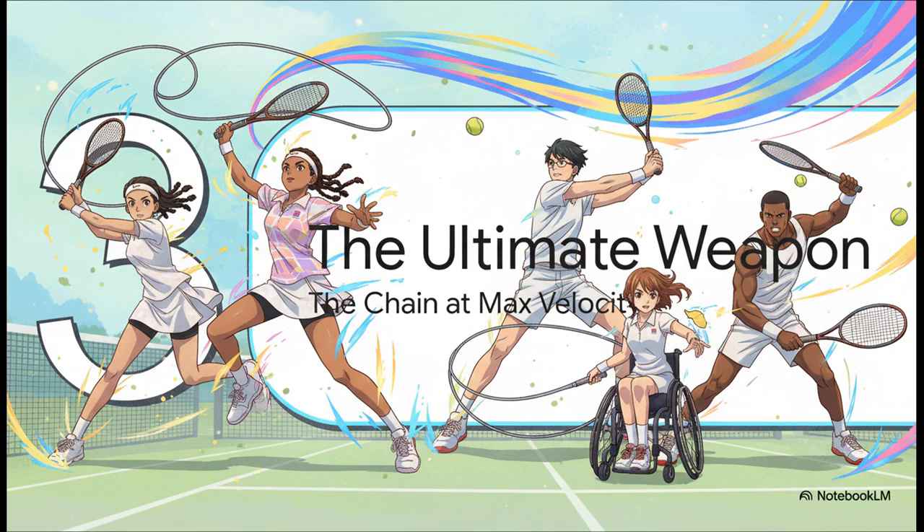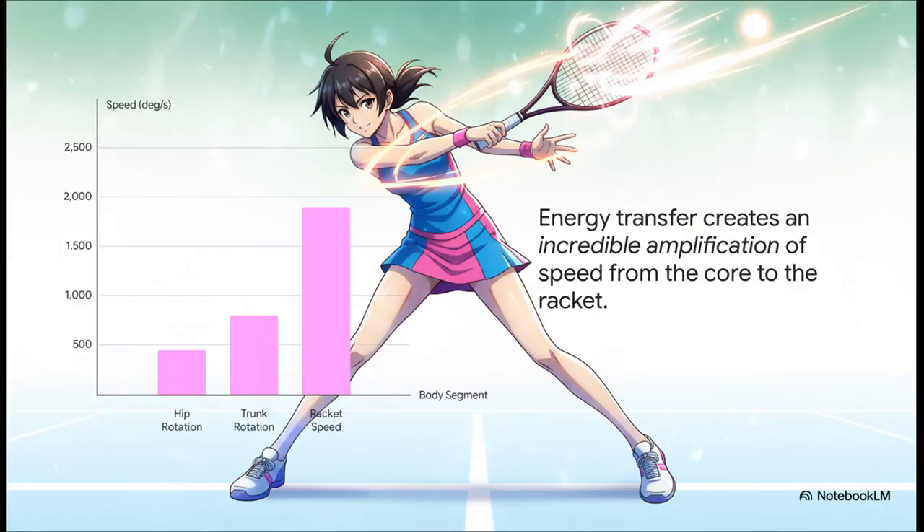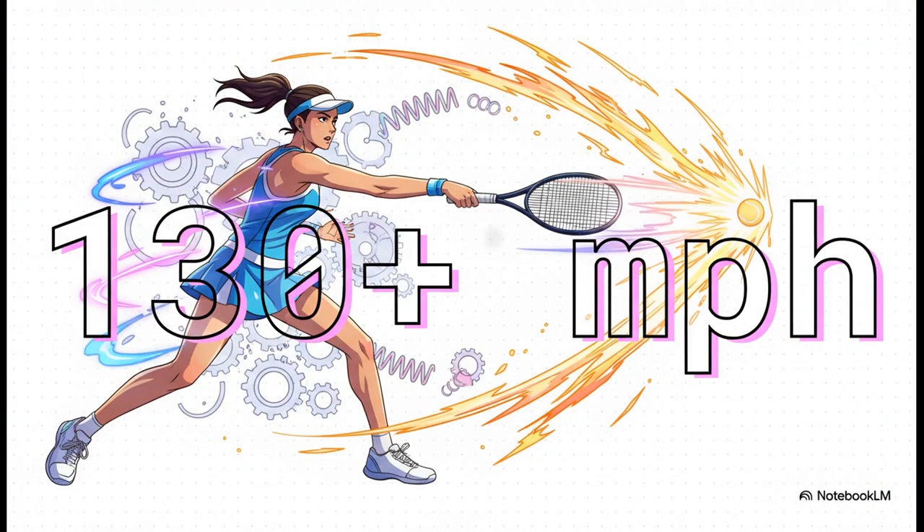There is no better example of this principle in action than the ultimate weapon in tennis — the serve. This is the kinetic chain firing at its absolute maximum velocity, and the purest demonstration of biomechanics you can find. Every single part of the body, from that deep knee bend to the final snap of the wrist, has to fire in a perfect synchronized sequence. If even one link in that chain is a little slow or out of place, the whole thing breaks down and all that power just fizzles out. Let's look at the actual numbers, because they are absolutely wild: the hips rotate at a blistering 450 degrees per second. That energy transfers up and the torso accelerates even faster to 800 degrees per second. But by the time all that energy gets channeled to the racket, it's moving at over 1,900 degrees per second. That is a massive amplification of speed at each step — resulting in a ball rocketing off the strings at over 130 miles per hour. That is the kinetic chain in its most beautiful and most brutal form.